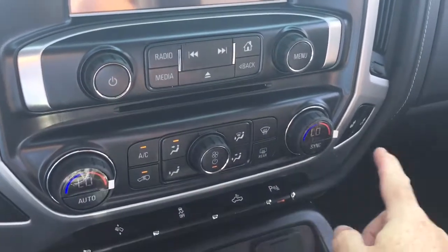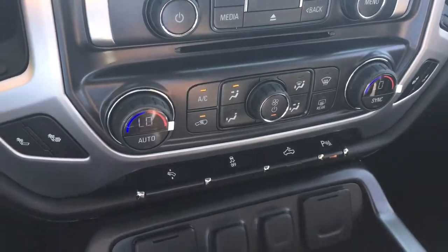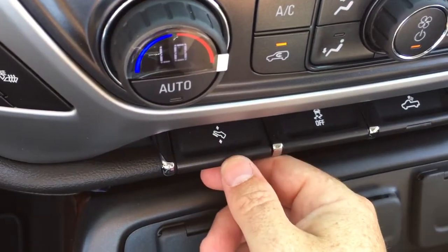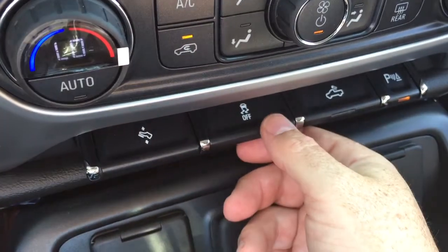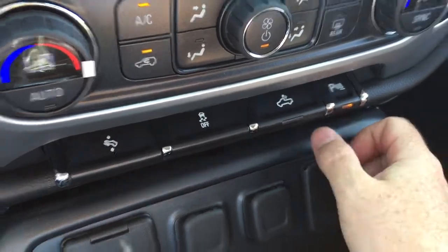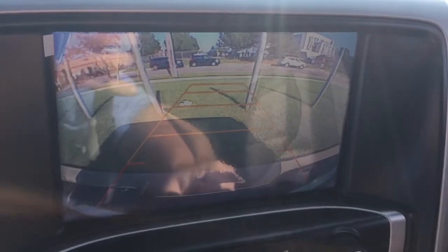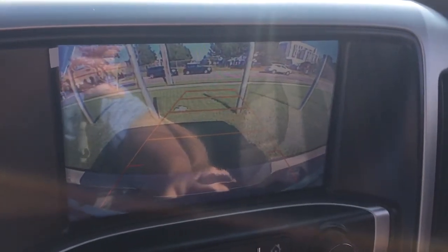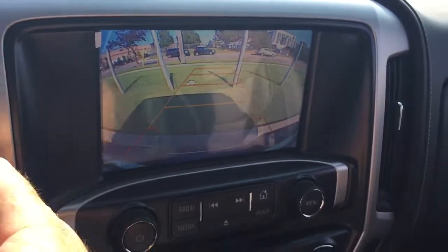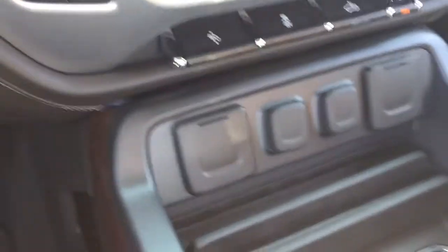You got your dual zone climate control for heating and air conditioning — it is automatic temperature control — heated seats both driver and passenger side, power adjustable pedals, traction control, LED lights in the back of the truck, and ultrasonic parking sensors. Those ultrasonic parking sensors work in conjunction with the full color rear backup camera. As soon as I threw that into reverse, you start to get an audible tone, which lets you know there's something behind you. That audible tone will become more frequent the closer you get to an object.